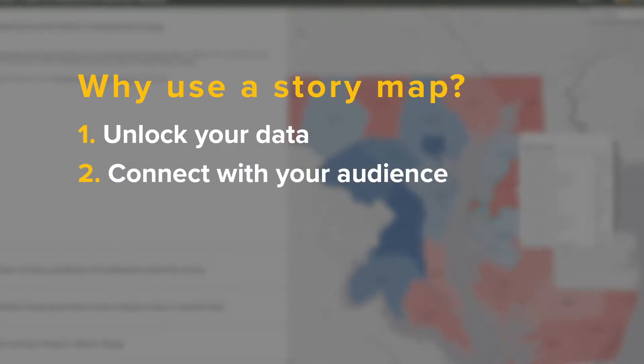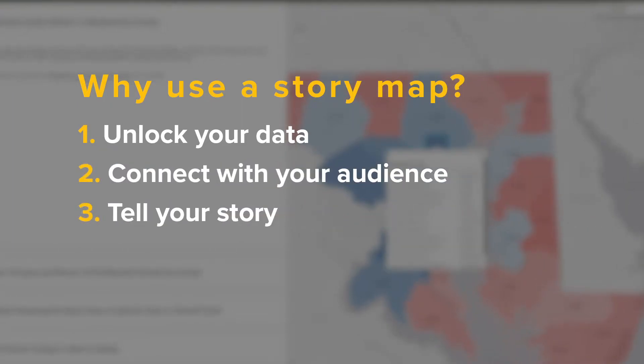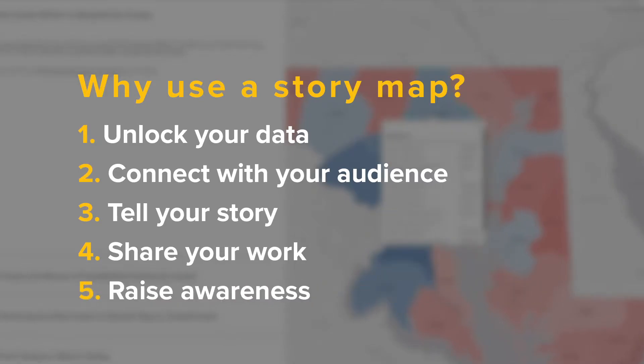Why use the StoryMap? To unlock your data, connect with your audience, tell your story, share your work, and raise awareness.